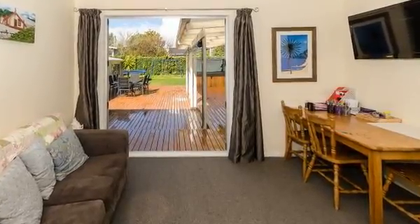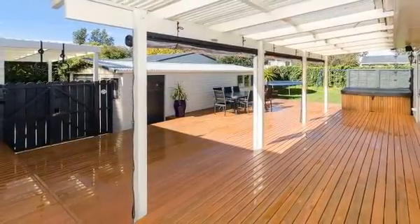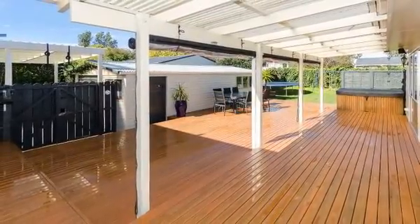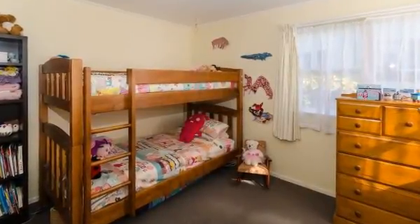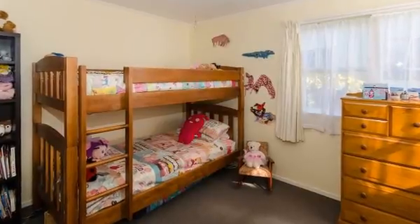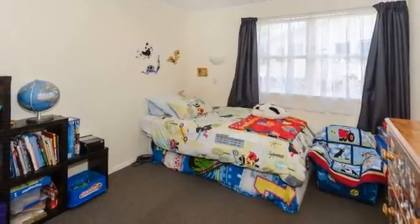There is great indoor-outdoor flow from the family room and master bedroom to a huge deck where you can entertain your family and friends, or just relax with a coffee while watching the kids play in your private, fully-fenced backyard. There's a large single garage with workshop area for the blokes, plus secure off-street parking and room for a boat.